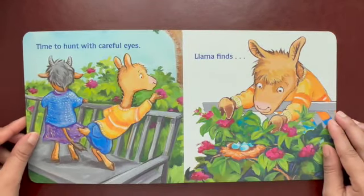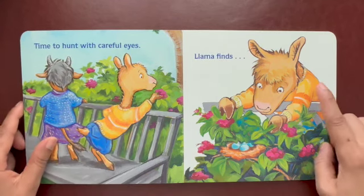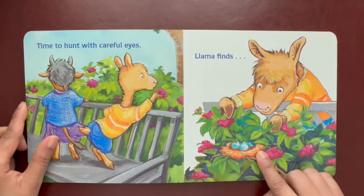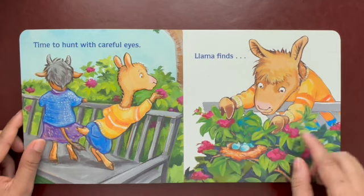Time to hunt with careful eyes. This baby is looking so carefully. What did he find? There's something here. It looks like a nest. Yeah, nest is where birds live. And what are these? Those are little blue eggs.